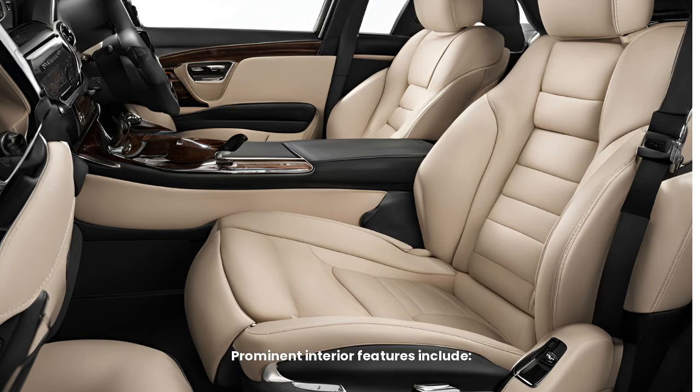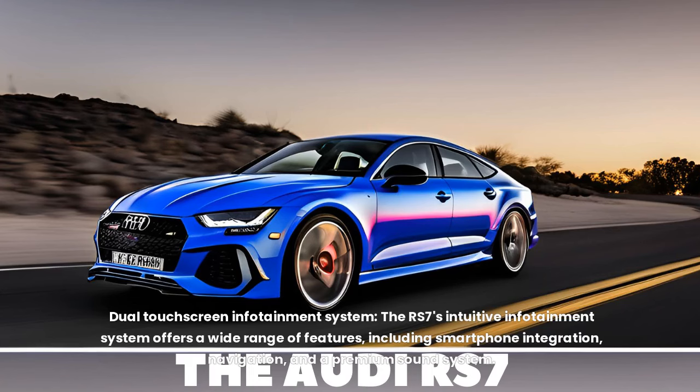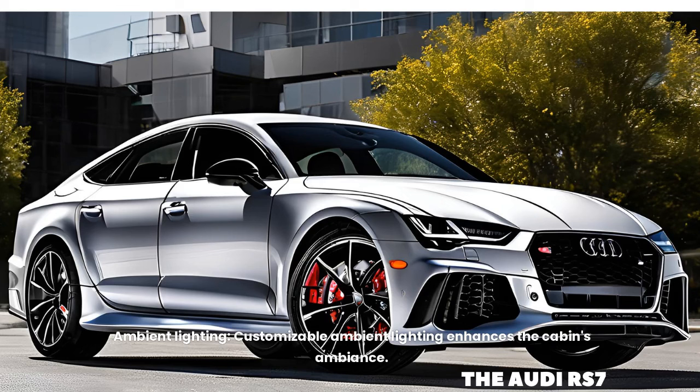Prominent interior features include a virtual cockpit — a digital instrument cluster providing customizable displays and navigation information. The dual touchscreen infotainment system offers a wide range of features including smartphone integration, navigation, and a premium sound system. RS sport seats provide comfort and bolstering during spirited driving, while customizable ambient lighting enhances the cabin's ambience.